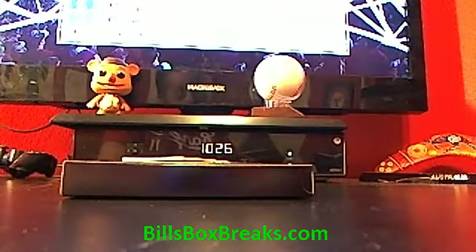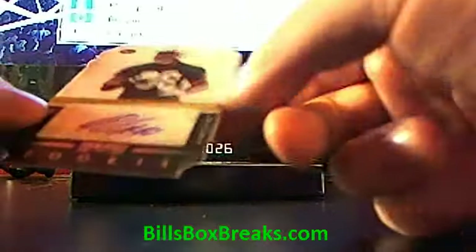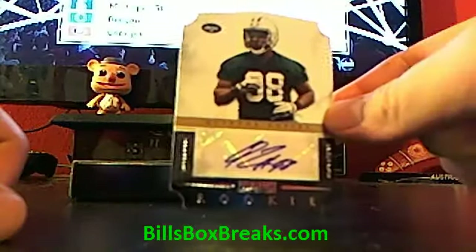It's for the Cowboys. That one is out of 49. Last one — Quentin Couples for the Jets, out of 499, number 494.